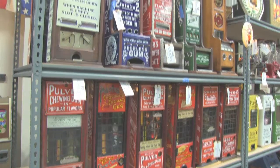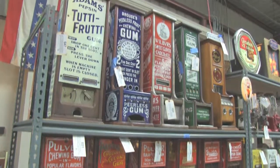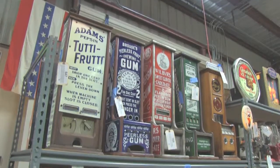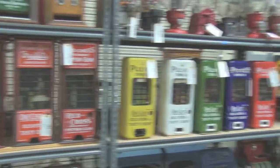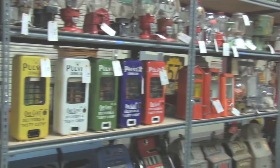It's got porcelain on all sides, it has the key, and it works very well. I'm sure you'll enjoy owning some of these machines after the January auction at Victorian Casino Antiques.